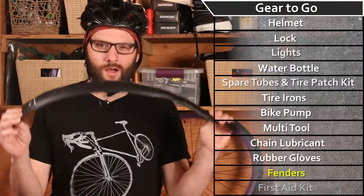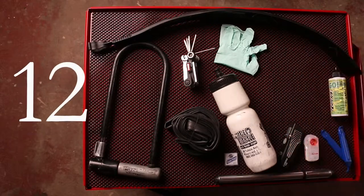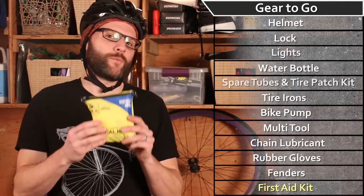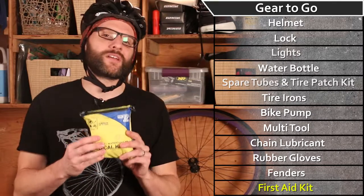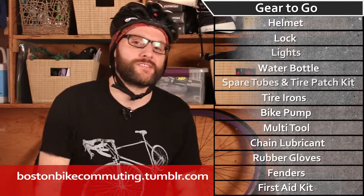Last but certainly not least, pack a first-aid kit with a variety of bandages and antiseptic to deal with the cuts and scrapes that come along the road. That's all I've got on my list, but I encourage you to post your list on our blog.